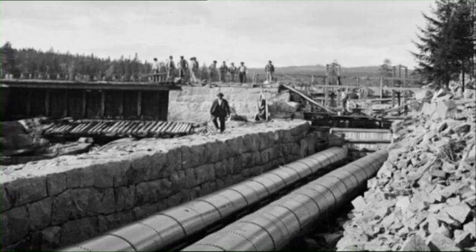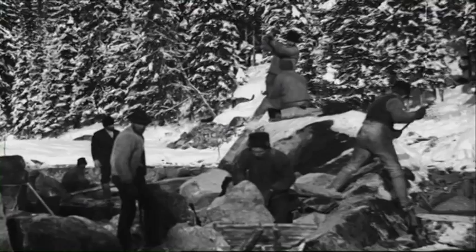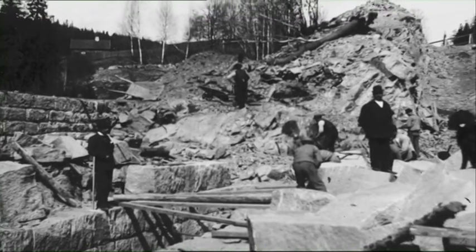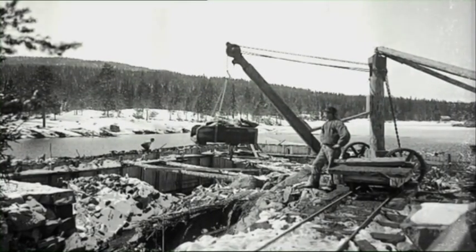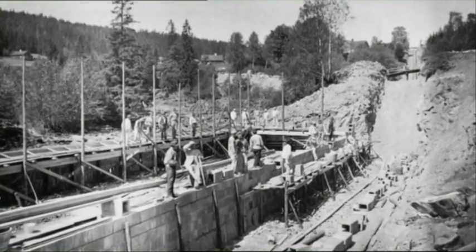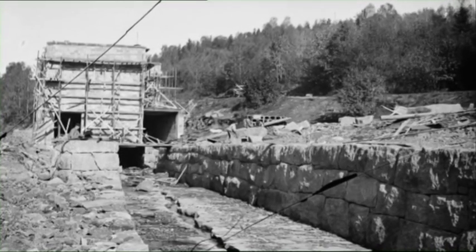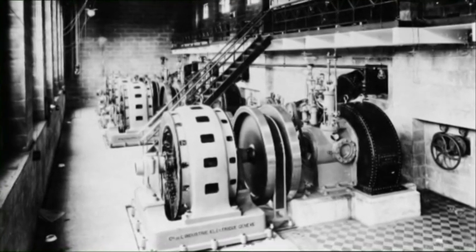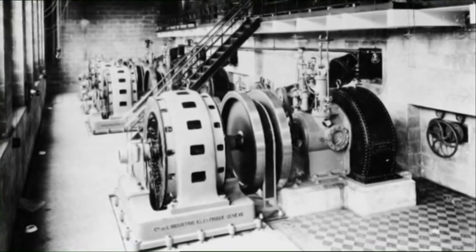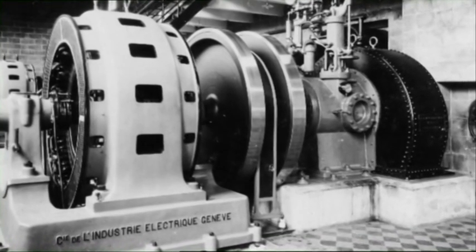The pipeline is 2.4 kilometers in length — the first time such long pipelines had ever been built in Norway. The solution was vessel-quality steel plates delivered from Scotland. The project was a tremendous feat of engineering. None of those involved had previous experience of this. The plan called for six generators in the power station. A lot of the equipment was developed and built in Norway, but the advanced generators were imported from Switzerland.